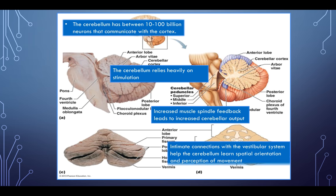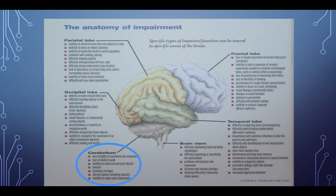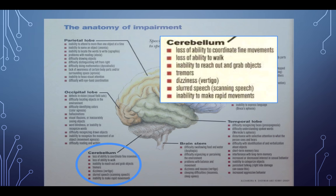There are intimate connections with the vestibular system that help the cerebellum learn spatial orientation and perception of movement. When the cerebellum isn't working as well as it should, you have loss of ability to coordinate fine movements, loss of ability to walk, inability to reach out and grab objects. You may see tremors, dizziness, slurred speech, inability to make rapid movements, discoordinated thoughts, and discoordinated speech. There is a ton of things the cerebellum is responsible for that a lot of people don't even recognize.